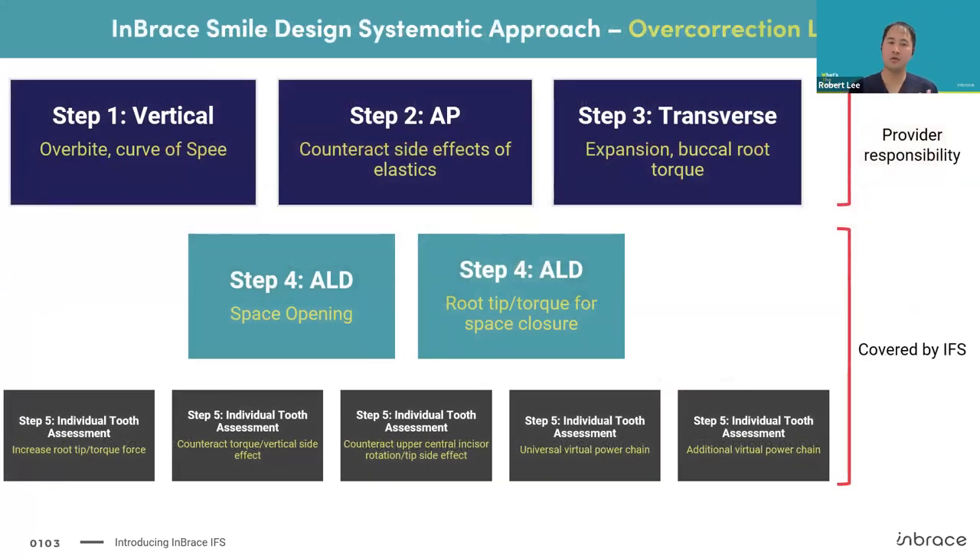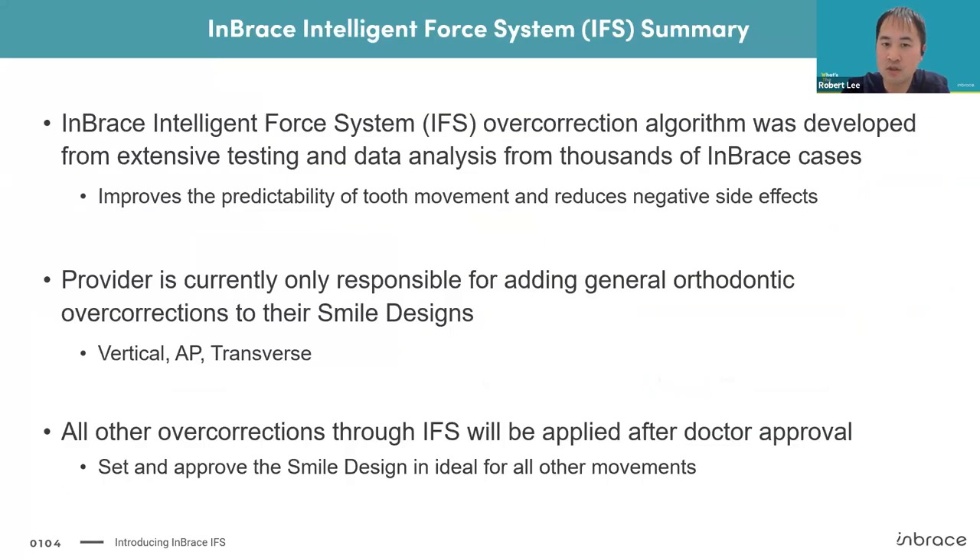As a reminder, steps one, two, and three — general orthodontic overcorrections for vertical, AP, and transverse — are the responsibility of the provider in our current release. Steps four and five — arch-length discrepancy and individual tooth assessment — are what we're currently covering with the Inbrace Intelligent Force System IFS overcorrection algorithm.